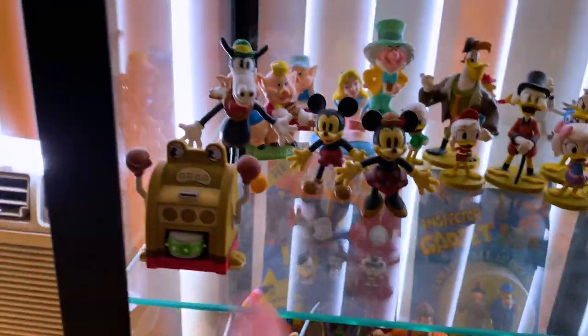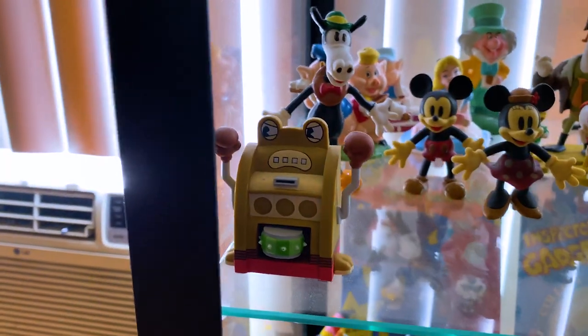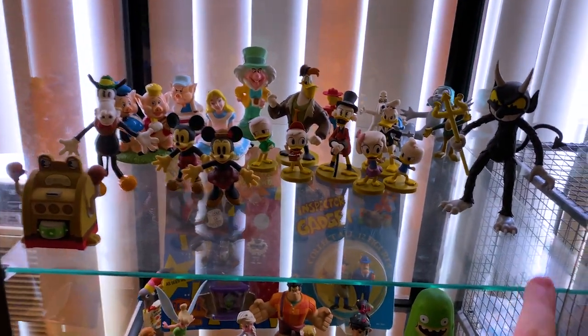I'm planning to start a row of the Cuphead blind box figures, so that's why this little area is free.